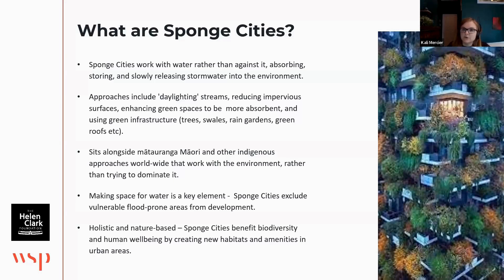We've defined sponge cities as sitting within the nature-based approach. Nature-based solutions is an international term which is becoming more and more accepted, and it's basically about trying to be holistic and attack a whole lot of different problems at the same time. So rather than just focusing on stormwater management, we're focusing on improving biodiversity and making cities nicer places to live as well.